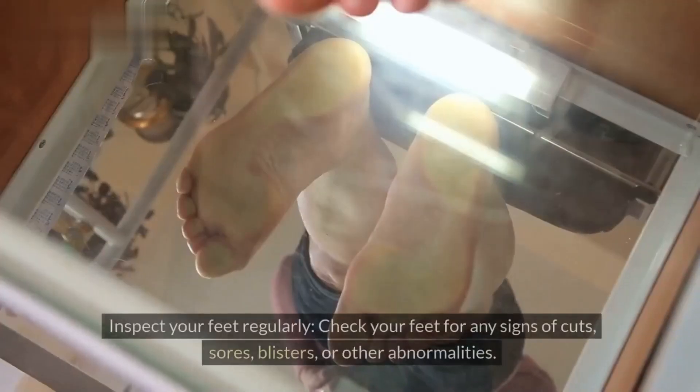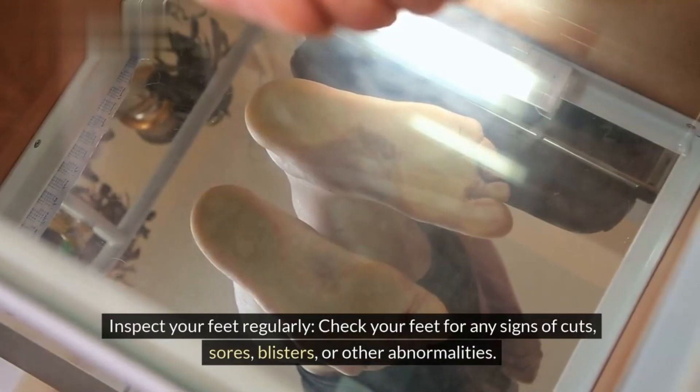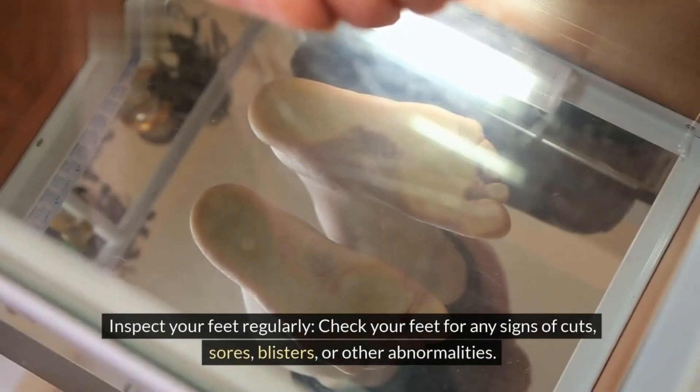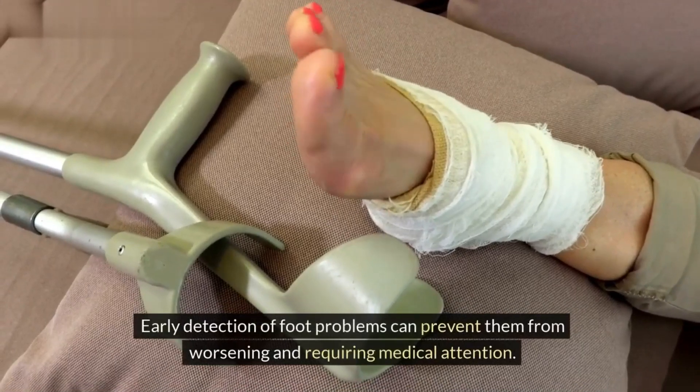Tip 9: Inspect your feet regularly. Check your feet for any signs of cuts, sores, blisters, or other abnormalities. Early detection of foot problems can prevent them from worsening and requiring medical attention.